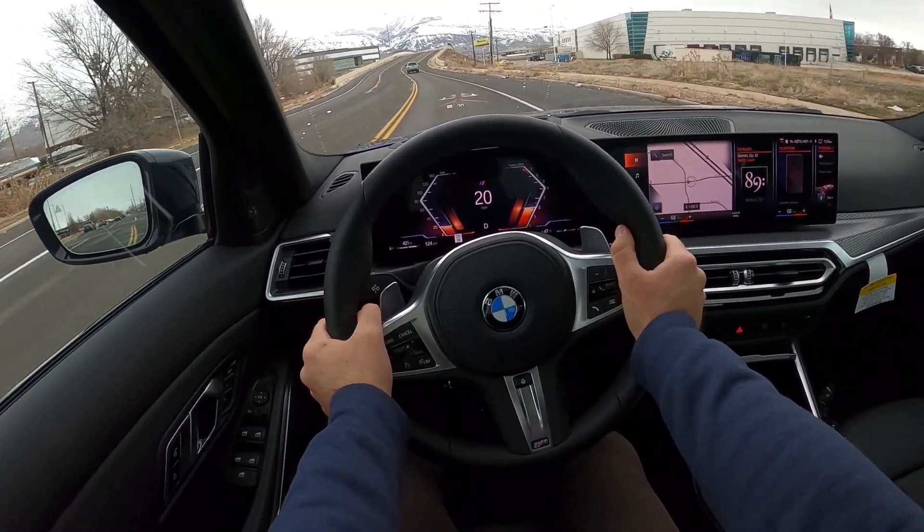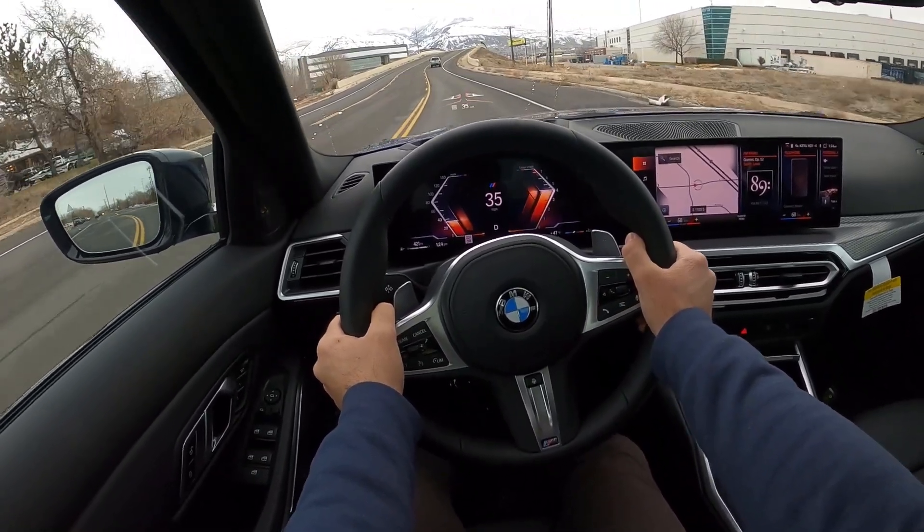We're in the sports mode — woo! Hey everyone, it's Ben Hardy here, and in today's video we're going to be going over the all-new BMW 330i.